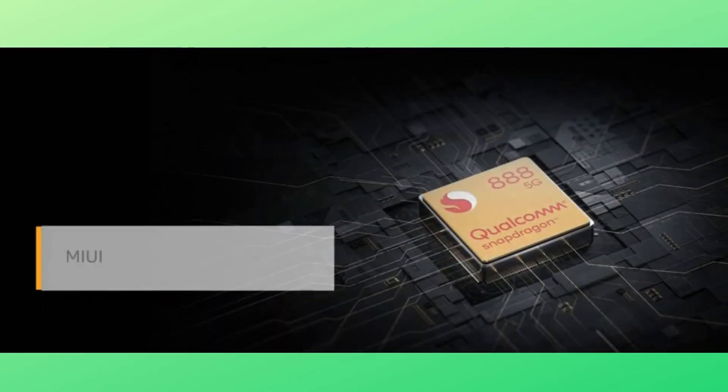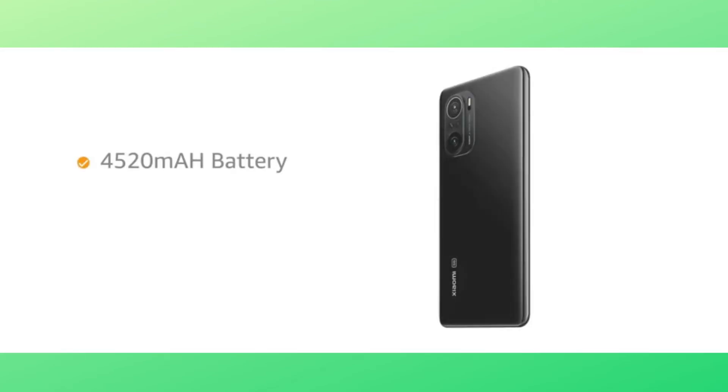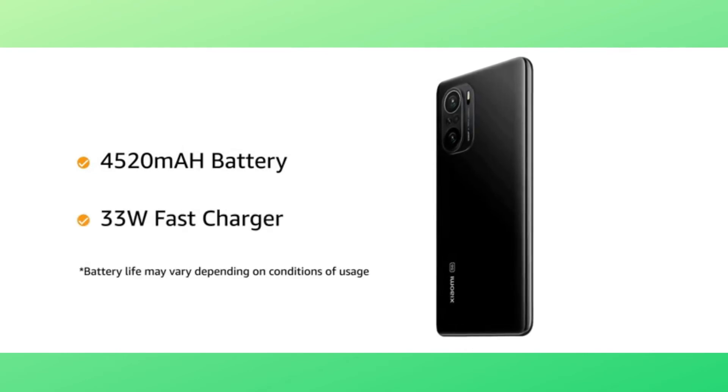Powered by MIUI 12, based on Android 11, with Qualcomm Snapdragon 888 octa-core processor, the phone makes downloading as well as browsing very smooth. Mi 11X comes with a 4520mAh battery with 33W fast charger.